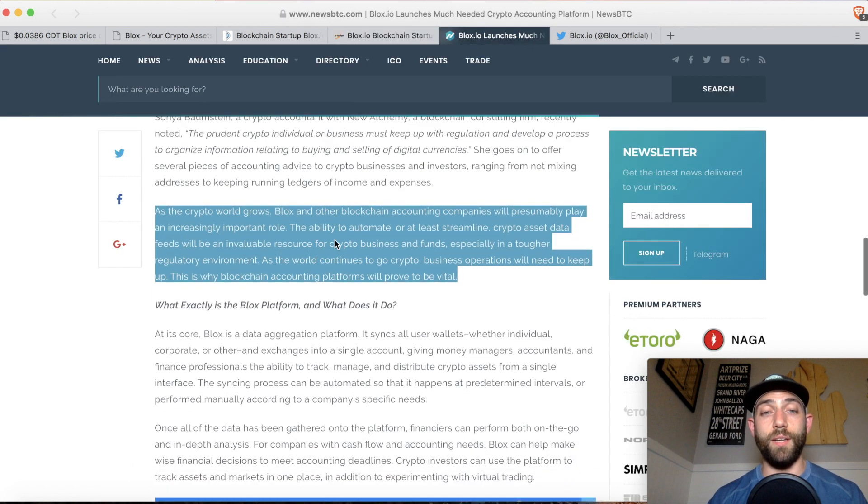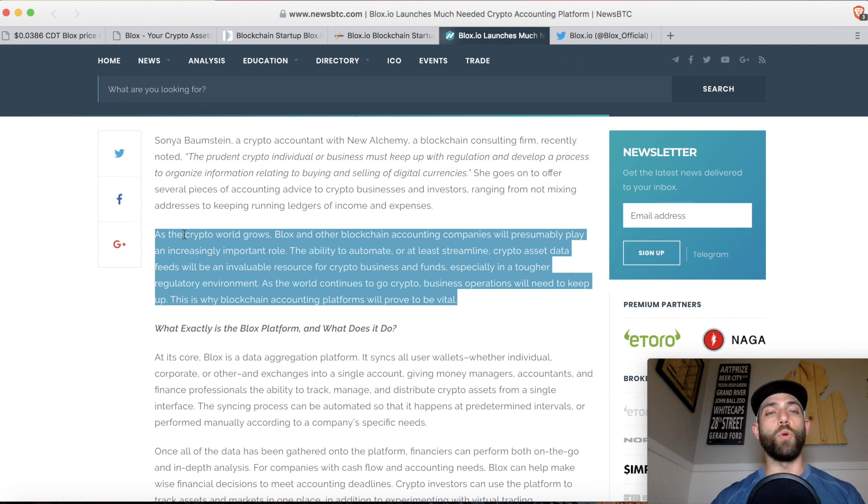As the crypto world grows, Blox and other blockchain accounting companies will presumably play an increasingly important role. The ability to automate or at least streamline crypto asset data feeds will be an invaluable resource for crypto businesses and funds, especially in a tougher regulatory market as the world continues to go crypto. Business operations will need to keep up. As we've recently seen lots of money pouring into the space with crypto hedge funds and management funds, these guys need a way to report on that and essentially do their taxes. This is where Blox's business is stepping into play.